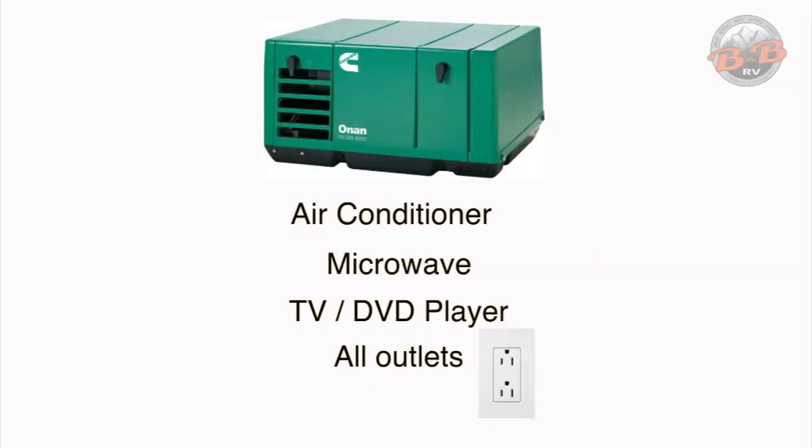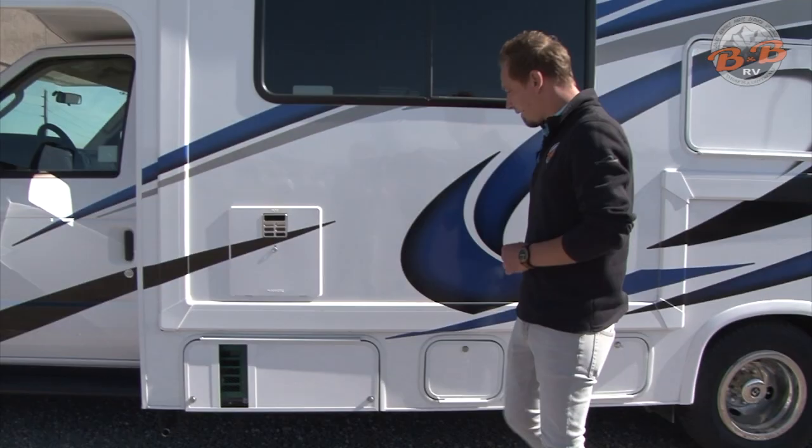Your generator is going to be for anything 110 inside the coach. If you guys aren't plugged into shore power, that includes your air conditioner, microwave, TV, DVD players, and any of the 110 plugs on the inside.